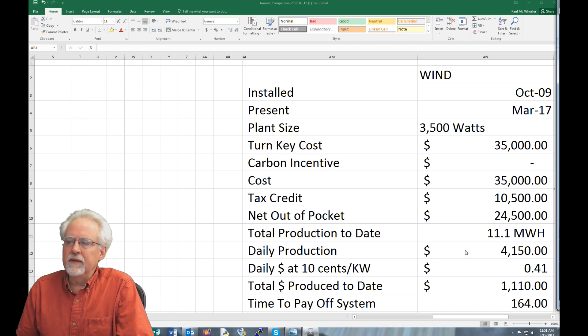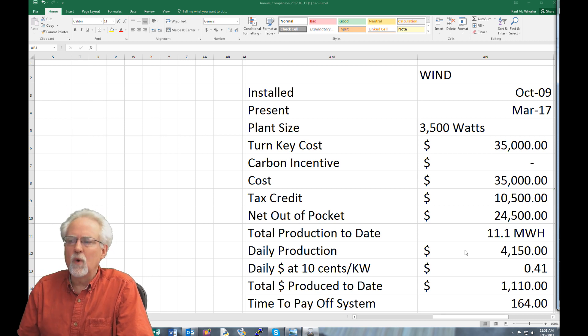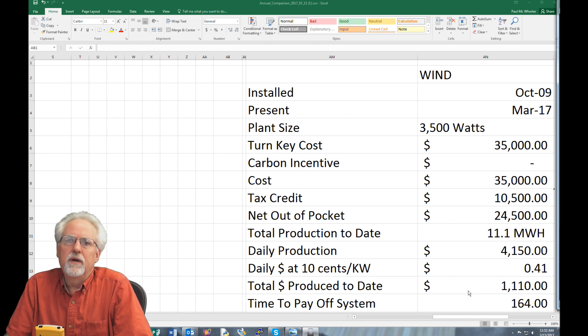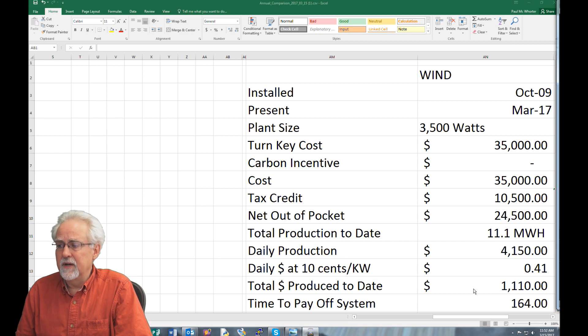That comes out to a daily production of 4,150 watt-hours — 4.15 kilowatt-hours per day. The going rate for electricity is about 10 cents per kilowatt-hour, so this wind turbine, averaged over eight years of production, has produced a whopping 41 cents per day in electricity. What that means is that in eight years I've produced $1,110 worth of electricity on a $35,000 system that ended up costing me $24,500. This is lousy.